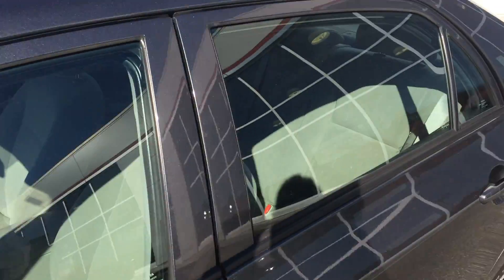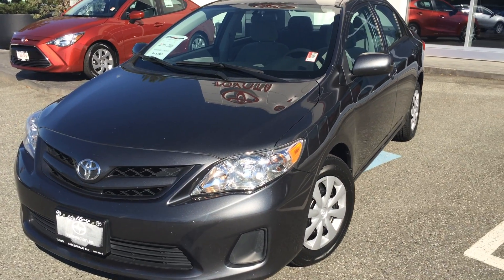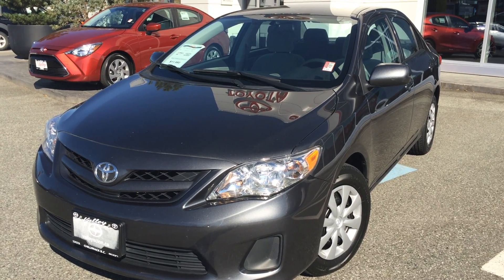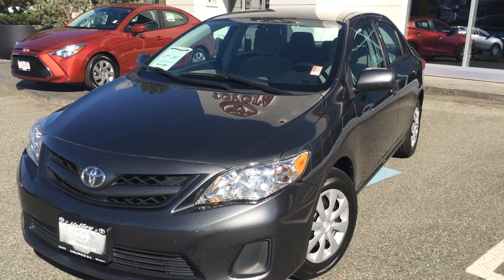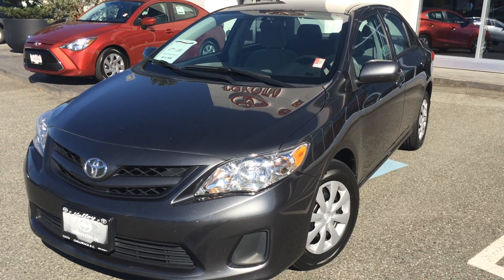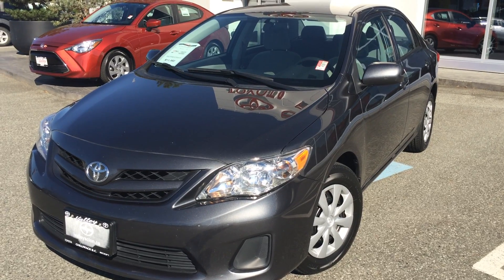If you'd like some additional information about this 2011 Toyota Corolla CE, please don't hesitate — give us a call here at Valley Toyota Scion in Chilliwack, BC. We're in the heart of the Fraser Valley, about an hour from Vancouver, about 45 minutes from the Langley area, and about 20 minutes from Abbotsford. If you're driving from the interior, we're about a 2-hour drive from Kamloops down the Coquihalla Highway. We'd love to talk to you about this 2011 Corolla or any of the other quality pre-owned vehicles we have listed for sale. Look forward to speaking with you soon — take care.